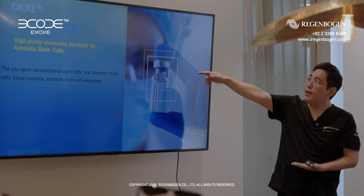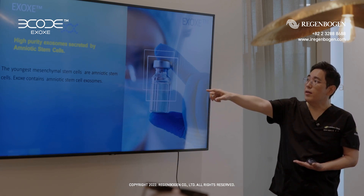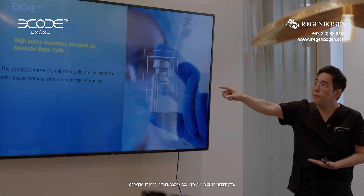Exo-germ is the high-purity exo-germ secreted by the amniotic stem cells. The amniotic stem cells — the youngest mesenchymal cells — are amniotic stem cells.